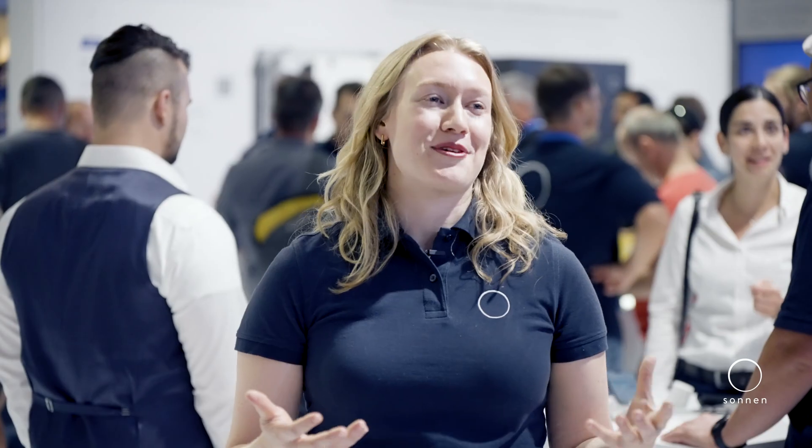The benefits of the VPP are really exciting because it benefits everyone involved. It benefits the grid operator by enabling a decarbonized source of grid stabilization. Customers can benefit by seeing lower energy bills, being an active participant in the energy transition, and making passive income. And Zonen is able to bring everyone together and be the catalyst for all of this to happen.